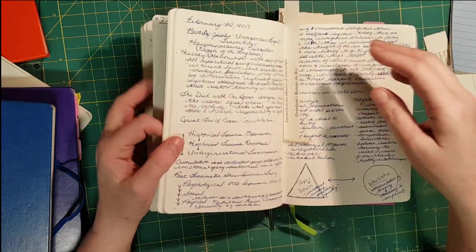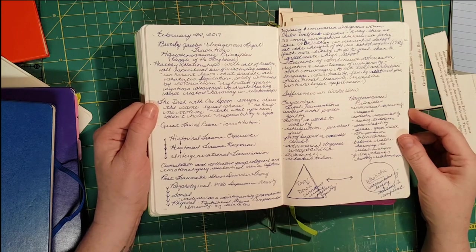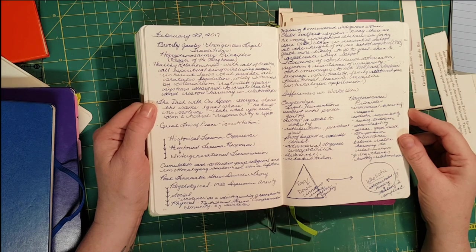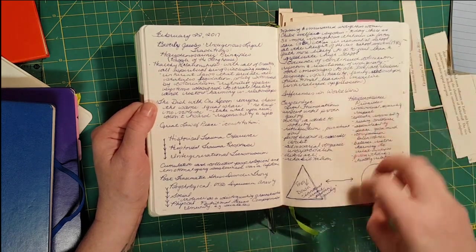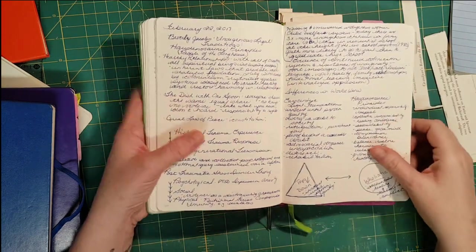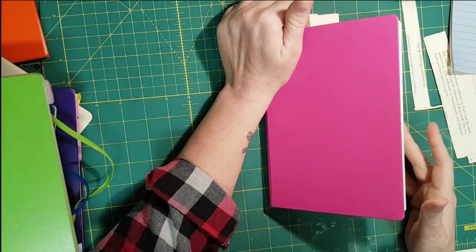This is notes from a one-day symposium about indigenous legal traditions. I just hand wrote my notes in here during the day and drew little diagrams to help me understand and remember things. I'm just giving you a few examples — I don't want to bore you too much.